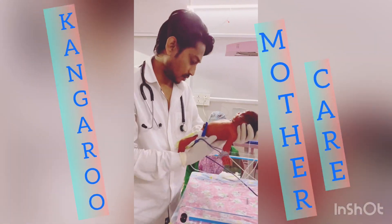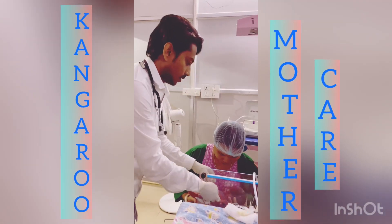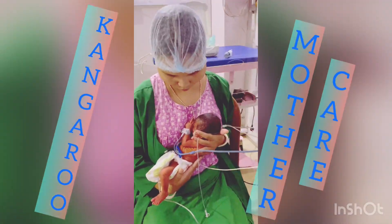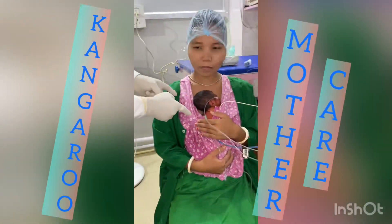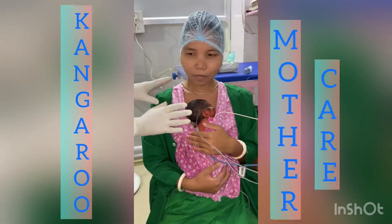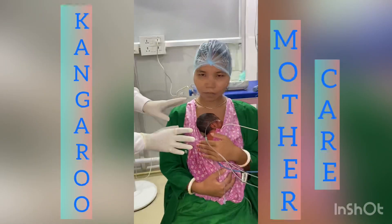I am now handing over the baby to the mother. As you can see, this is kangaroo mother care — the baby is attached to the mother's chest. This is one of the basic parts of critical care.